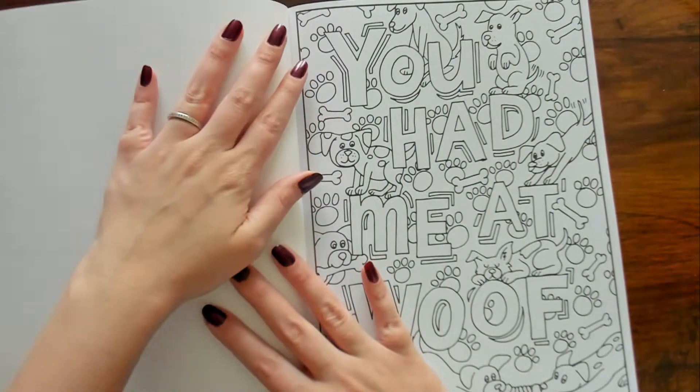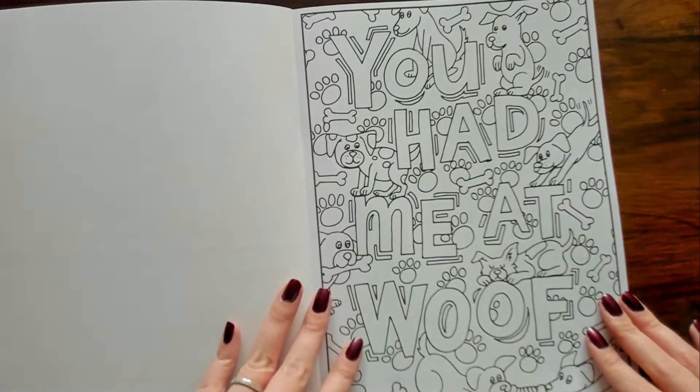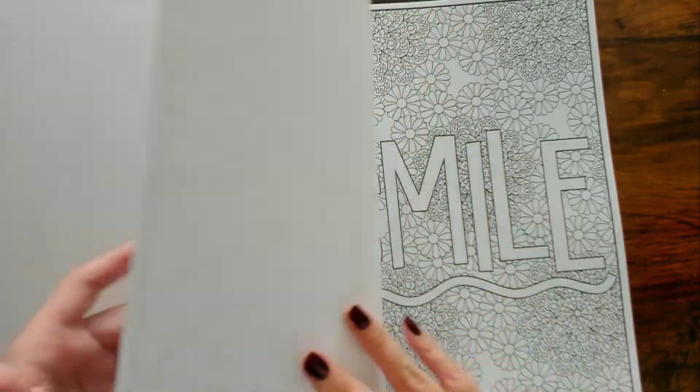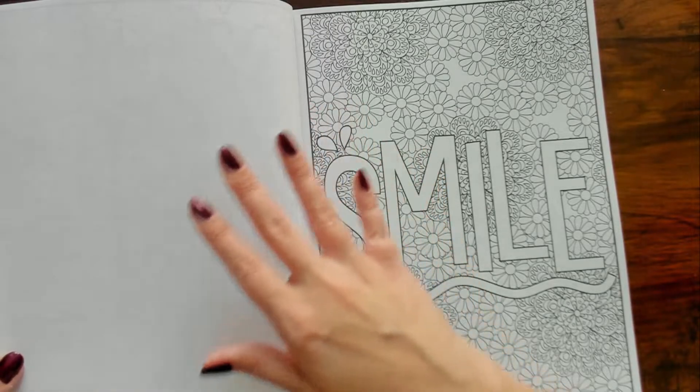This book is harder to open. It says "You Had Me at Wolf" — wolf, wolf — with a bunch of puppies. And see, this side is white — it's just blank on the back.